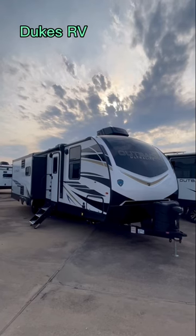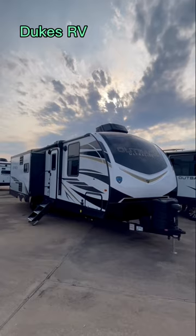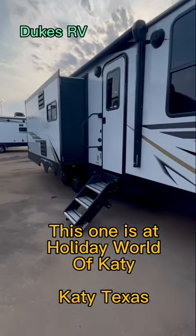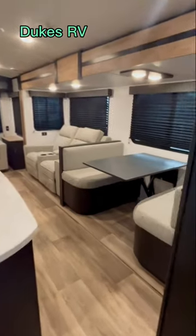We're set in a beautiful RV — this is the Keystone Outback 292 URL, the ultralight, a 2023. Let's go inside and check it out. I'm Duke, your video host. I appreciate you tagging along. The RL stands for rear living.